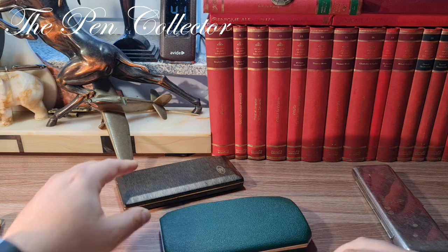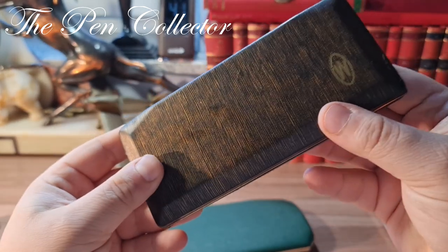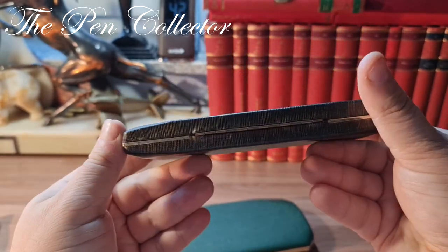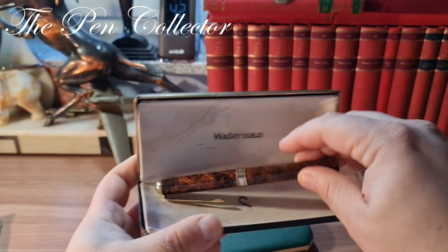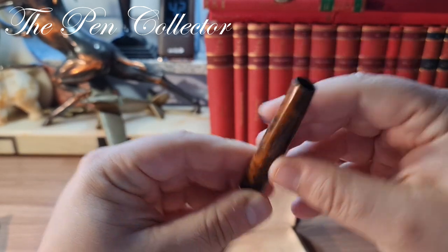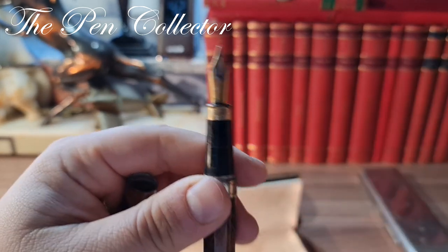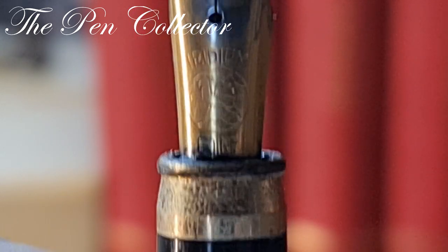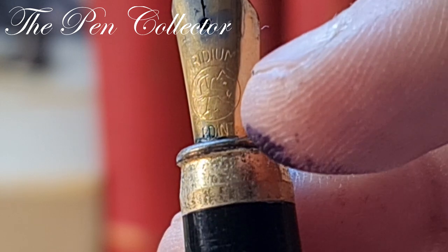Moving on to the next acquisition: I saw this on the stand and recognized the Waterman logo. It is a beautiful black and brown box with caramel accents — quite a nice-looking box. I believe it's from the 1960s or 1970s. It contained a Chinese-made or no-name instrument — a metallic one — lacking the end of the barrel and with the clip in a poor state. What I liked about it is it's equipped with a German nib: you can recognize the nib manufacturer when you see the deer logo — the spring, the deer in the mouth, mountains, and iridium points.